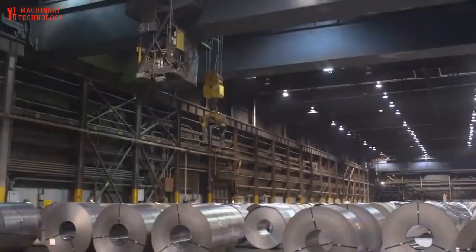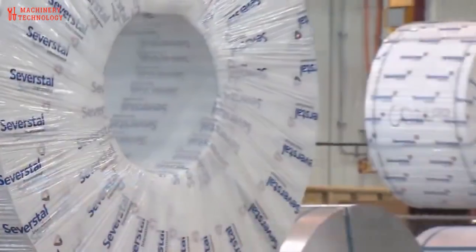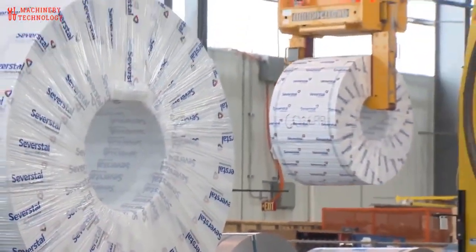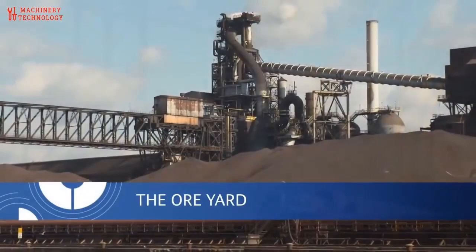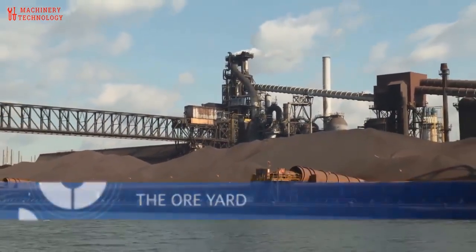Welcome to a behind the scenes journey through the fascinating world of steel coil production. Today we are taking you inside the heart of the steel mill to witness the mesmerizing process of transforming raw materials into strong and versatile steel coils.